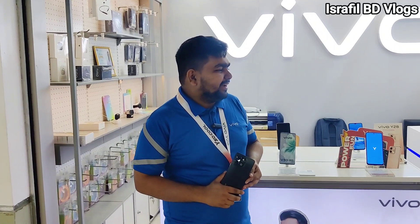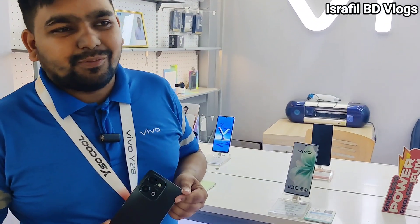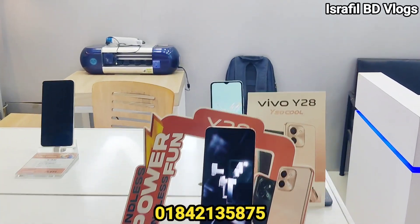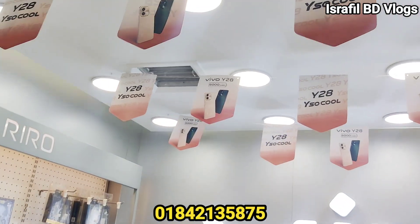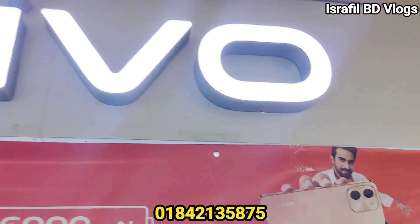You have 9 phones? Yes, 9 phones. We are reviewing the Vivo Y28. Totally, we are the total banding Vivo Y28.